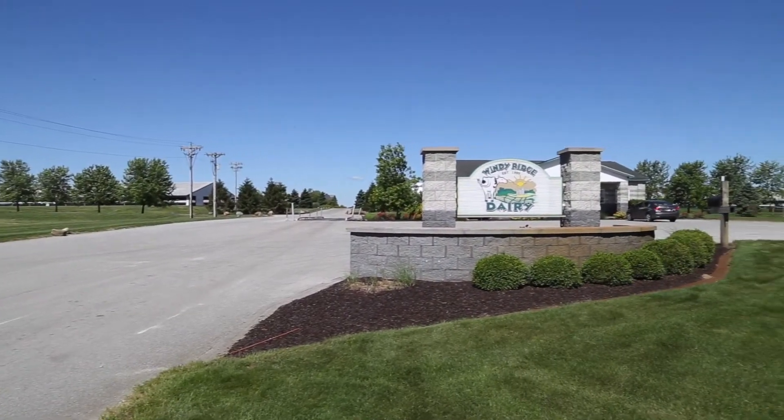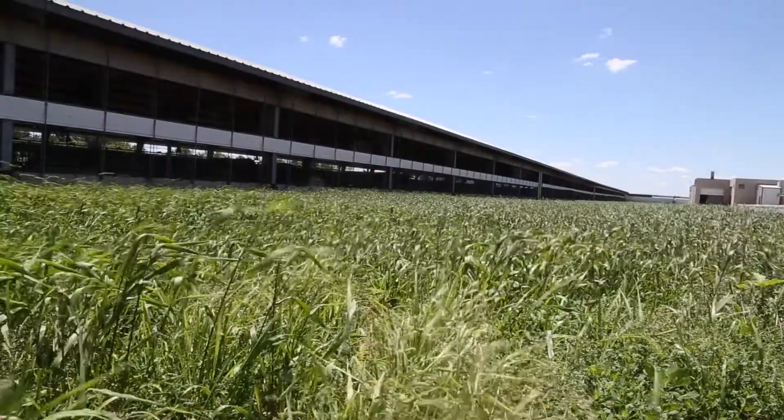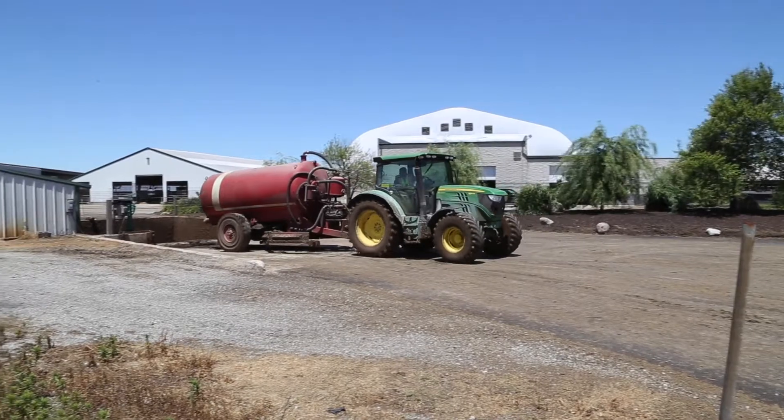Windy Ridge Dairy is located in Jasper County, Indiana. The Trident bedding recovery system installed on this 7200 head operation produces enough high quality bedding to serve the needs of the entire farm.